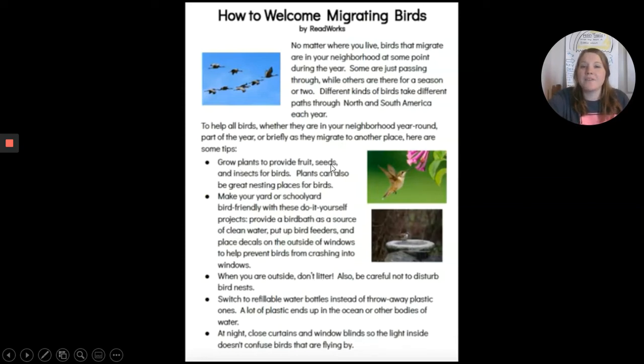Grow plants to provide fruit, seeds, and insects for birds. Plants can also be great nesting places for birds. Make your yard or schoolyard bird-friendly with these do-it-yourself projects. Provide a bird bath as a source of clean water. Put up bird feeders and place decals on the outside of windows to help prevent birds from crashing into windows. When you are outside, don't litter. Also, be careful not to disturb bird nests.